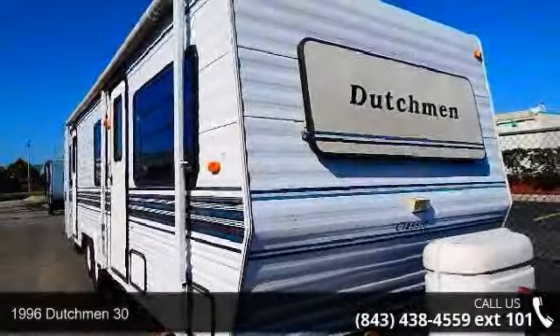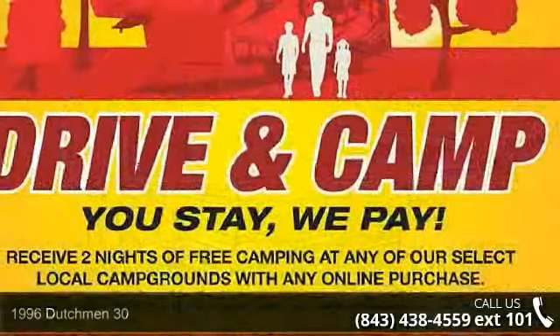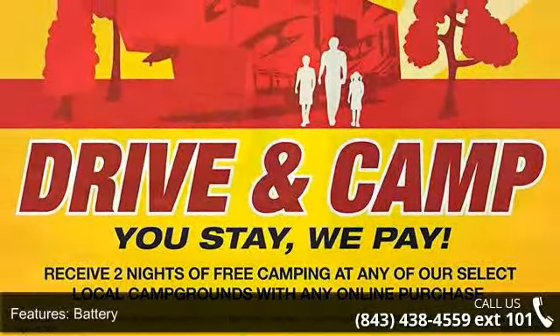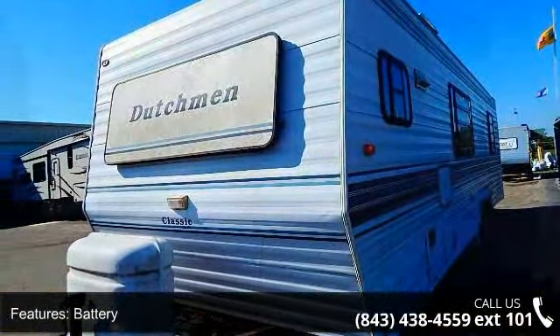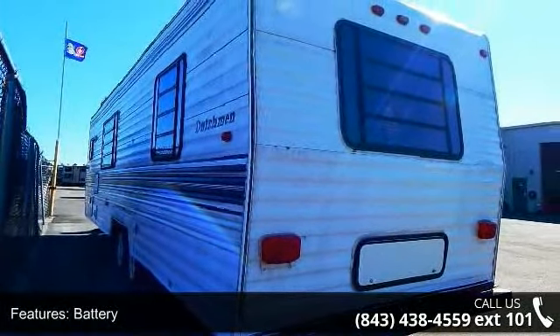Travel in style with this 1996 Dutchman 30. Whether you are planning on vacationing, adventuring or just relaxing, this travel trailer does it all. This unit is perfect for those looking to maximize fuel efficiency but maintain all of the conveniences of a well-appointed, feature-packed RV.